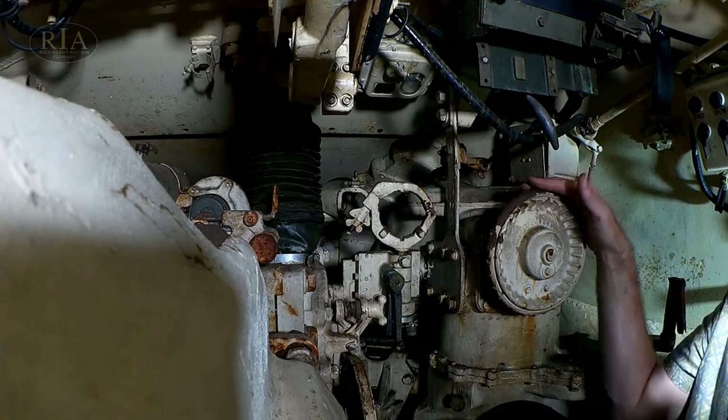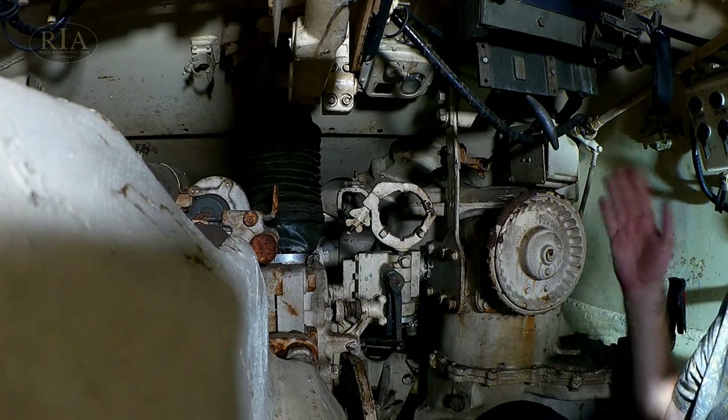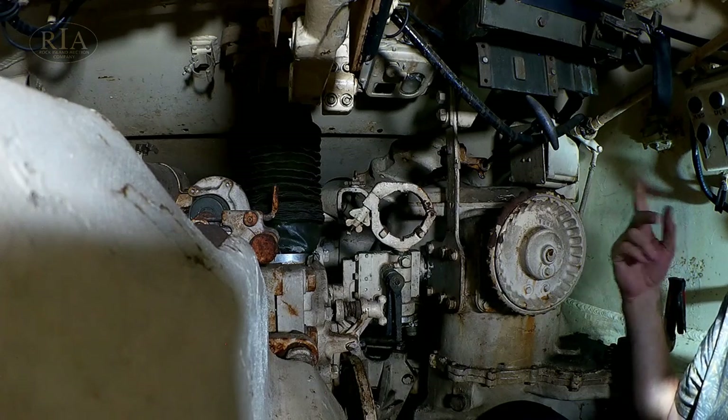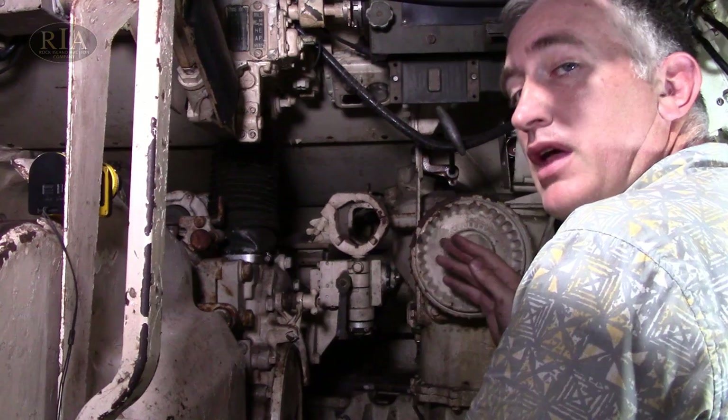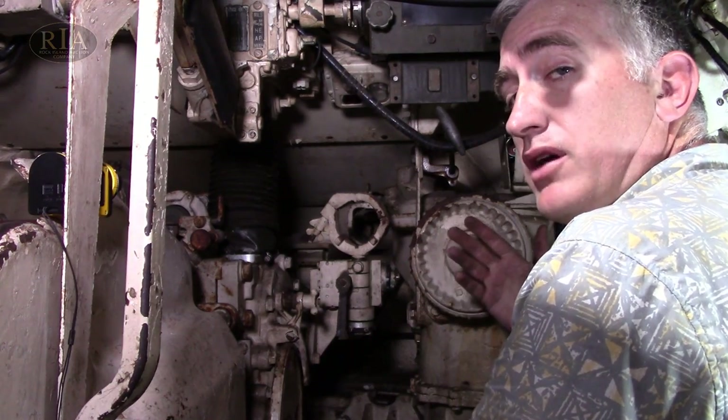From neutral, as you go right or left, the further you turn the wheel the faster it will traverse. A full traverse will take about 15 seconds — not too bad.